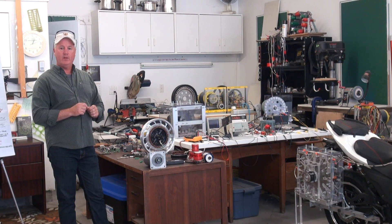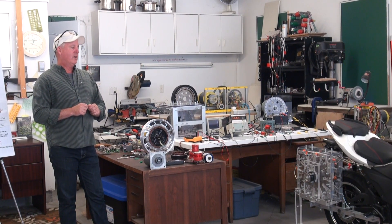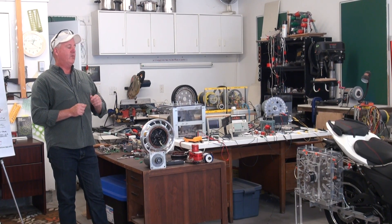So are you still connected to the grid here? Yeah. The question is, why wouldn't you be powering your house with this now? Is it simply a lack of being able to get it to that point?